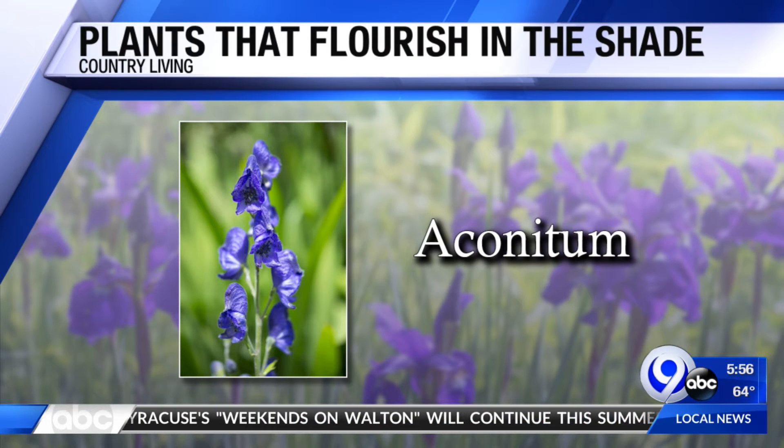For a nice pop of color, try the Aquilegia — close enough. This perennial can grow up to three feet tall and blooms in a partly shaded area of your garden. It's pretty!